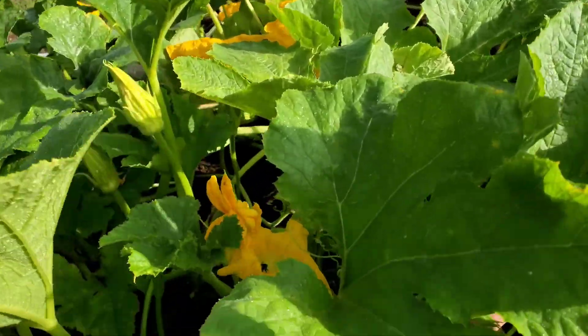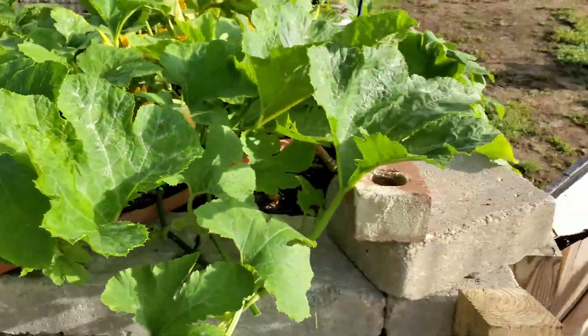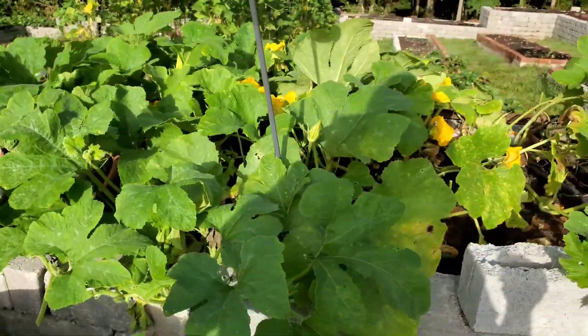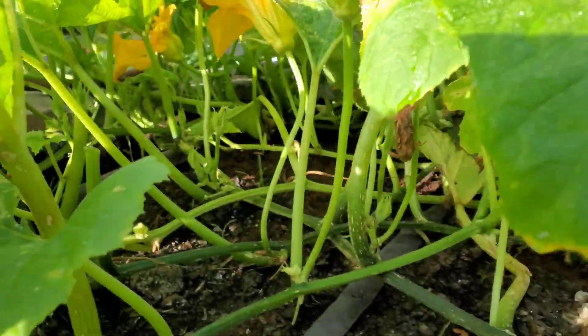Of the four different types of squash I have growing, these pumpkin squash are the only ones not putting out fruit. I looked today and noticed they were all male flowers. Maybe in time I'll get some females — I've just never seen this happen before.